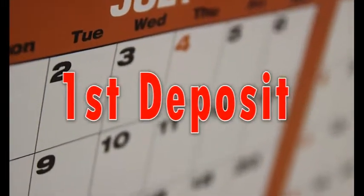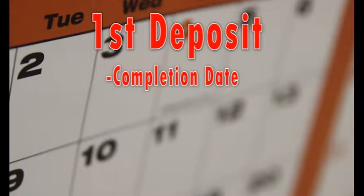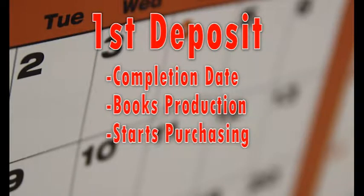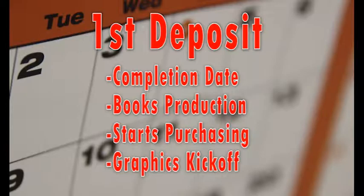What we define as Week 1 kicks off with your first deposit. This deposit sets your completion date and books time in our production schedules. It starts the purchasing process for your trailer and also marks the start of your graphic design package.